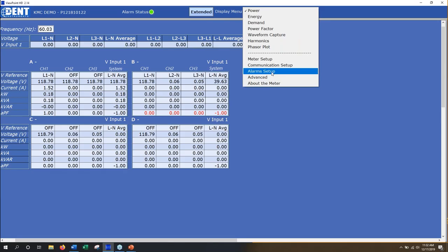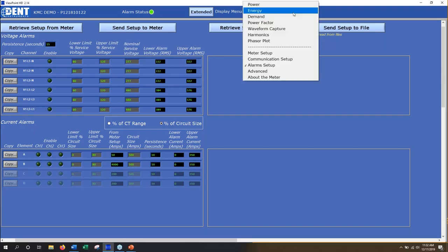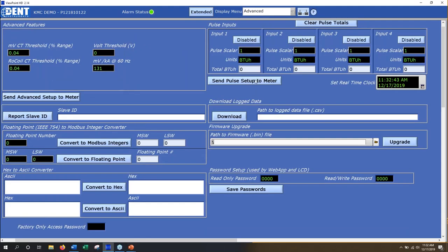Looking at the alarm page — it's fairly busy, but you're setting lows and highs for all voltages and all currents. When those conditions are met you get a status change, and there's a relay that clicks on the board that you can read.